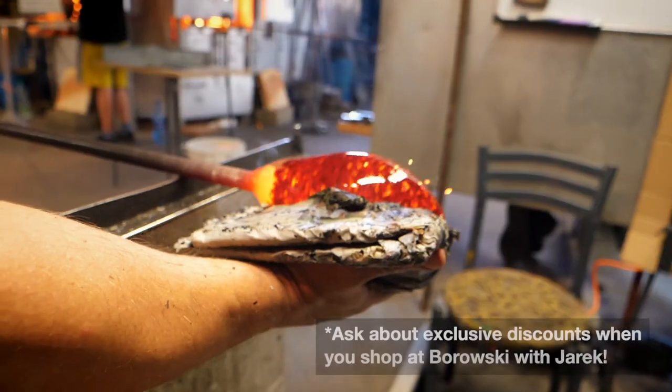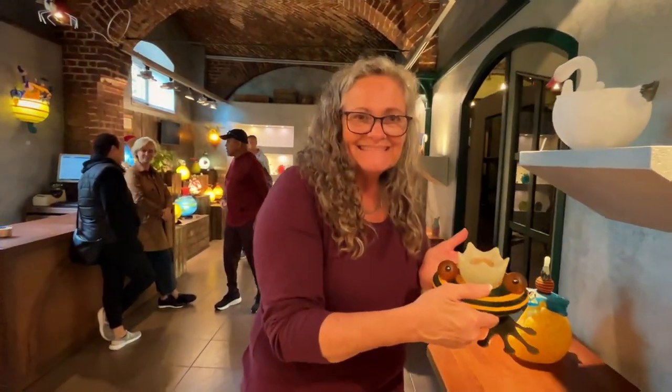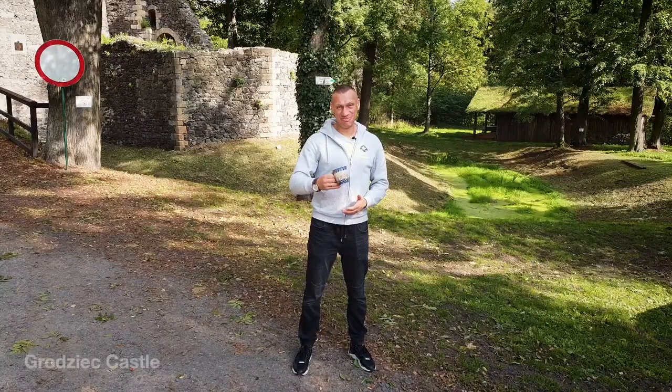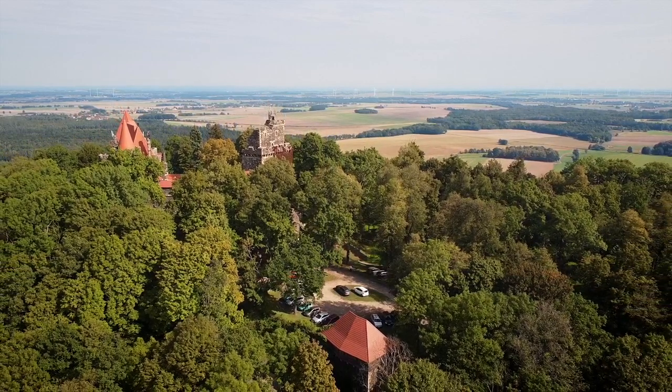Things got a little hot inside the glass-blowing studio. Inside you can see how the glass is made and then get a discount on all your favorite glass pieces. The next stop brought us to one of my favorite parts of the tour: Polish pottery and Grodzic Castle, a medieval fortress on top of a 400-meter-high hill.